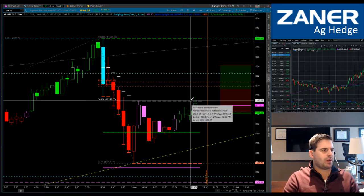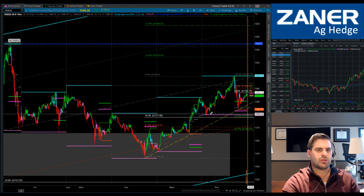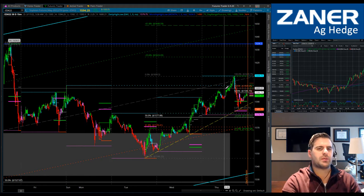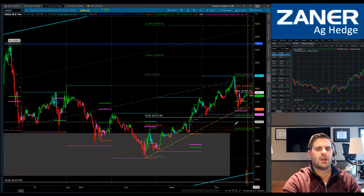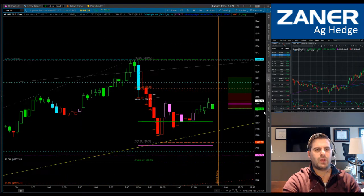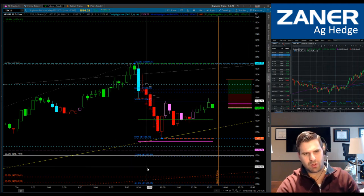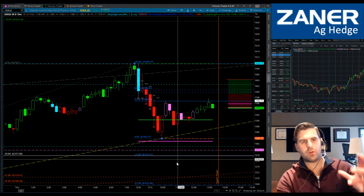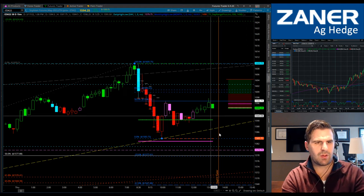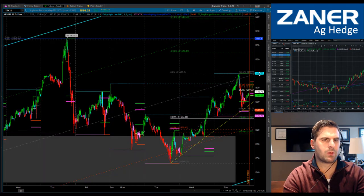That intraday double top is concerning because if we go below this trend line, you need to be worried about where support will catch the market — if it's the 1546 lows to the 1609 highs, the full 50% retracement at 1577 could be the next area. The negative 23% Fibonacci target is a downside projection from that 50% Fib level — I use those negative 23 targets to look for potential projections of where this fib will go.